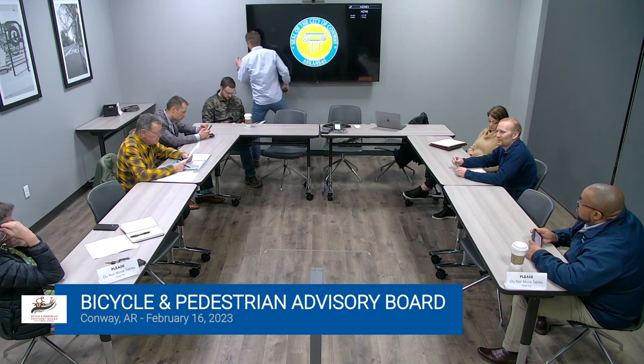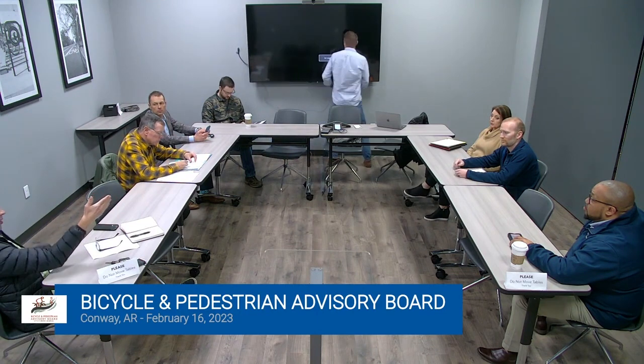The new roundabout on Donaghey and College is kind of similar to that. What's confusing about using that as an example is we have the shared use path up on the sidewalk. But how you interact once you get to it is the same — even though you have the shared use path that goes in front of the college, when you get there you act as a pedestrian and go through the pedestrian crosswalks to get around the roundabout.